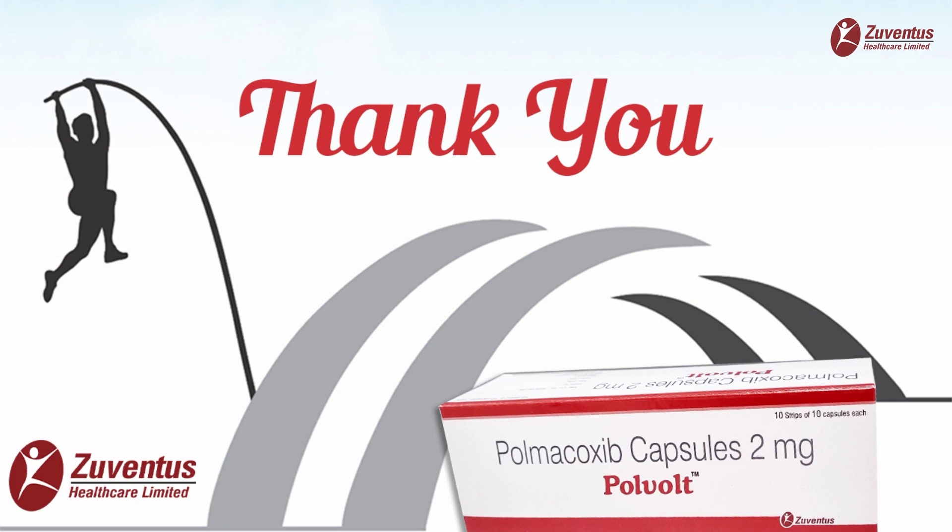We hope this scientific data and information will help you in confidently prescribing Polvolt 2mg from Zeventus Healthcare Ltd.